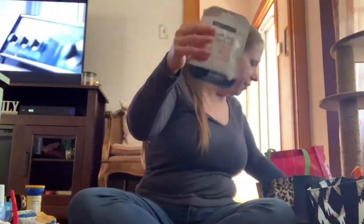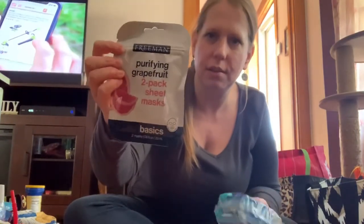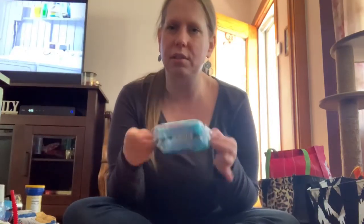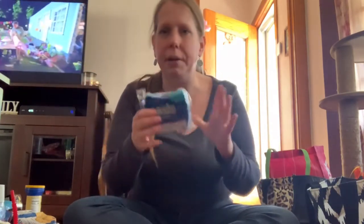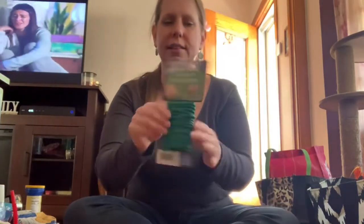I got more face masks for spa day — this is grapefruit, and it's also Freeman brand. Then I got some sponges to wash dishes, basic sponges. You should change these every week to week and a half, so you always need some new ones.